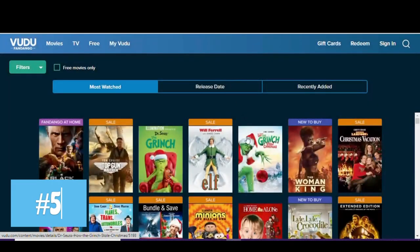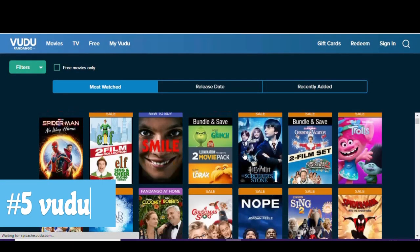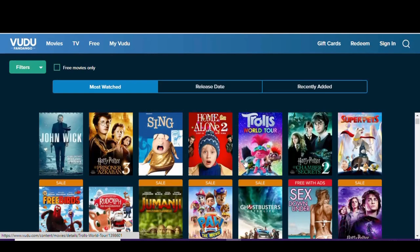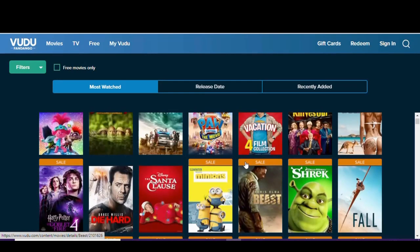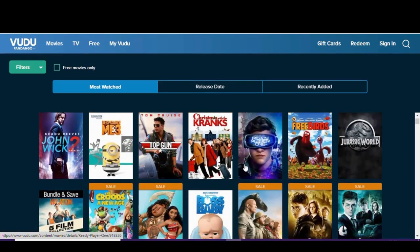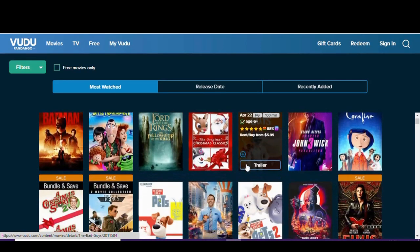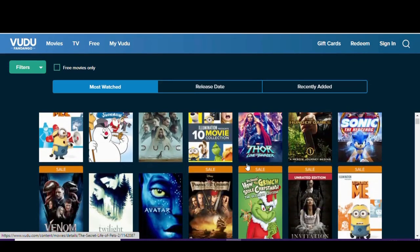In at number 5 is Vudu. It was once owned by Walmart, but they sold it off to Fandango. It's available on just about any device, with films you can buy, rent, or watch for free. To see just the free stuff, click on 'free' at the top. It's nice that they're sorted in categories, with more than 5,000 titles to choose from, and they're not too aggressive with the ads. There are some great movies on here and it's a great place to find hidden gems. They'll give you the option to rent or buy, but if you don't want to pay, just make sure you click 'watch free' below the thumbnail.